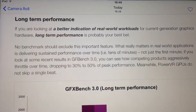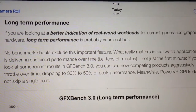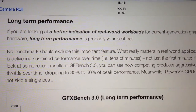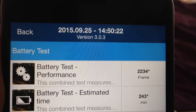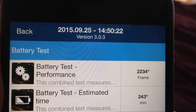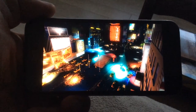The GFX Bench long-term performance test is one of the more critical ones. As someone said recently, if you're looking for a better indication of real-world workloads for current-generation graphics hardware, long-term performance is probably the best bet — no benchmark should exclude this important feature. The battery test performance result here shows 2,234 frames rendered by the slowest test run, corresponding to about 40 frames per second.